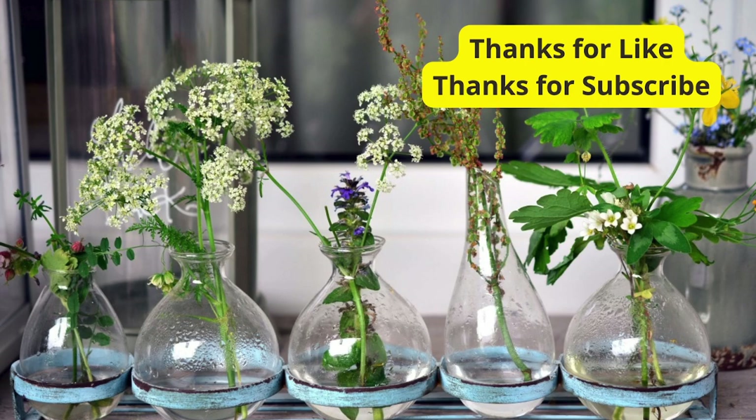And there you have it: 5 plants that not only enhance the aesthetics of your balcony but also bring practical benefits to your space. Which one is your favorite? Let us know in the comments below, and don't forget to give this video a thumbs up if you found it helpful. Until next time, happy planting!